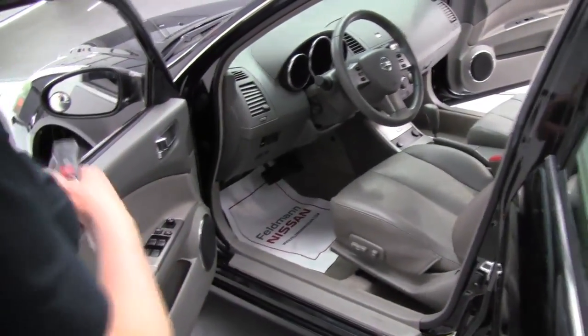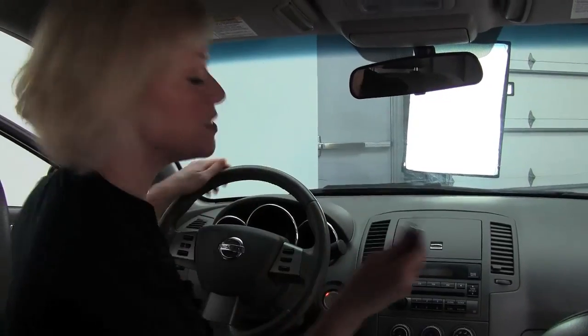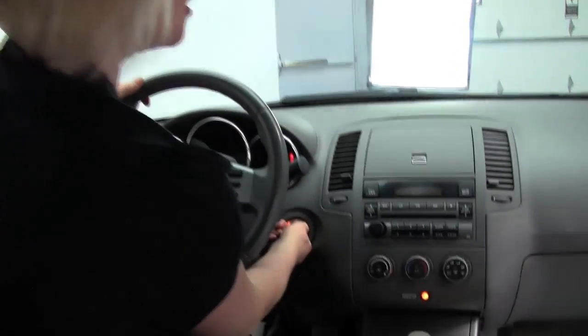Let's take a look inside. The interior looks great as well. The leather is in wonderful condition. It smells really good in this vehicle — this is a non-smoking vehicle for sure. We do have both sets of keys.